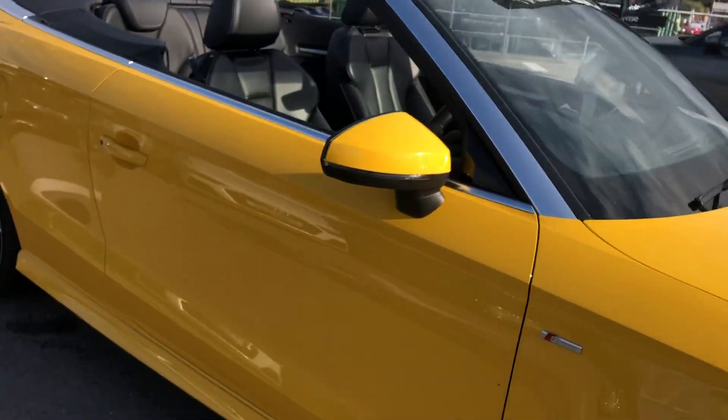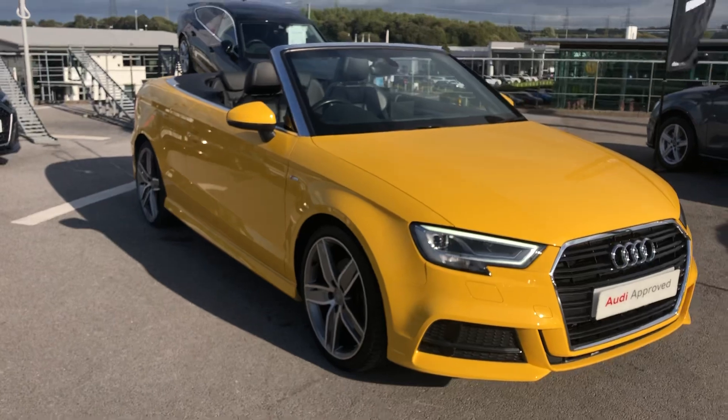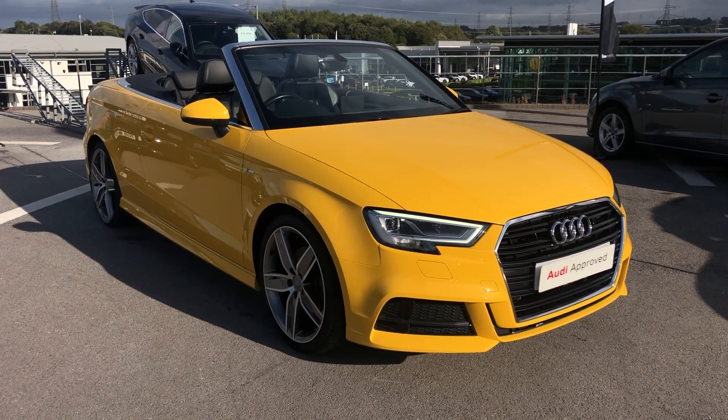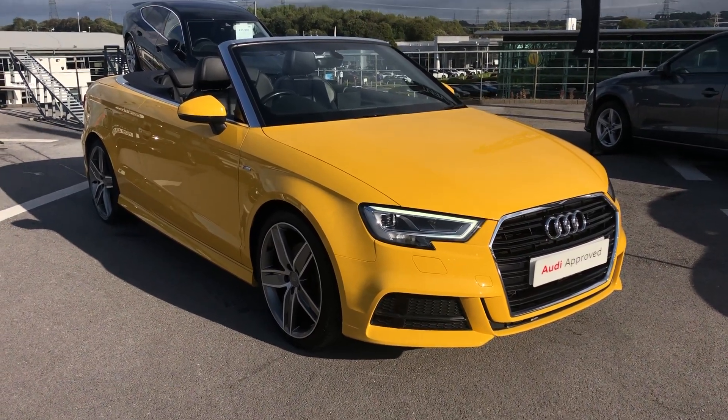If you do want any more information on this A3, please give me a call — Elliot Danton on 07540 130 713, or email me at e.danson at blackburnaudi.co.uk. I'd be more than happy to help. Thanks a lot.